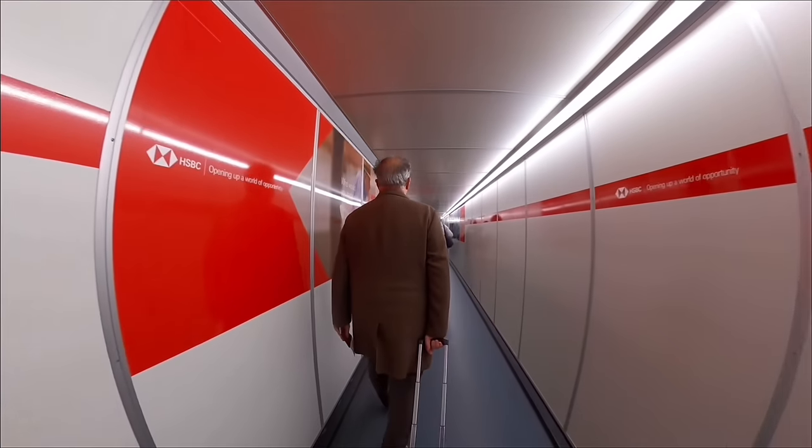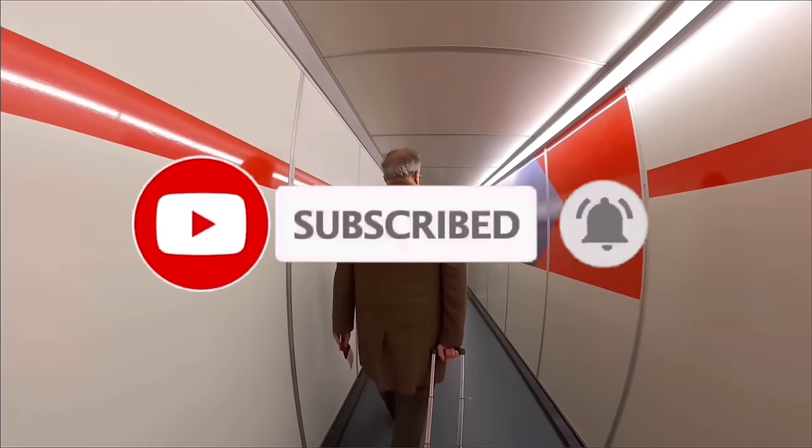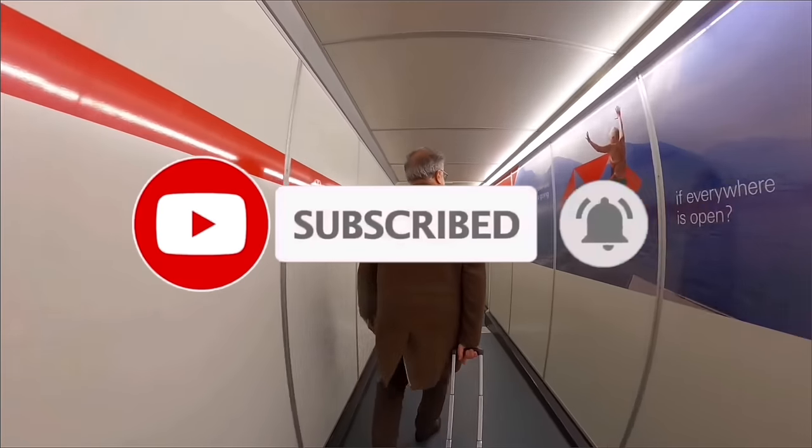If you're enjoying this video, don't forget to subscribe — you'll join a community of hundreds of thousands of other trip report enthusiasts exploring the world with me.